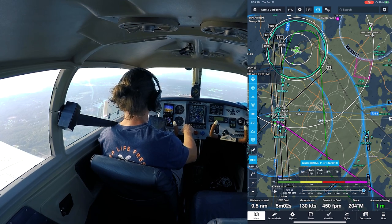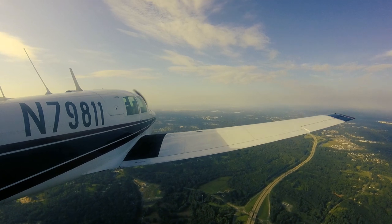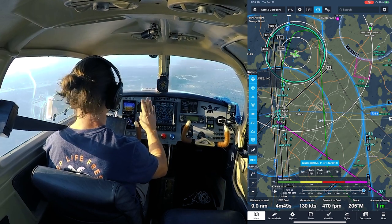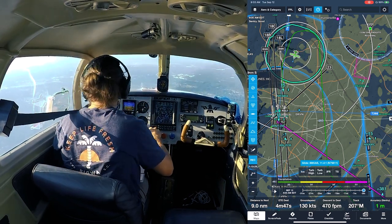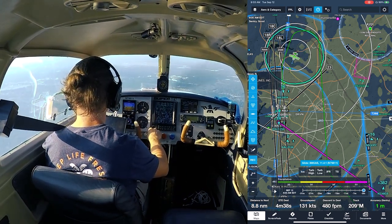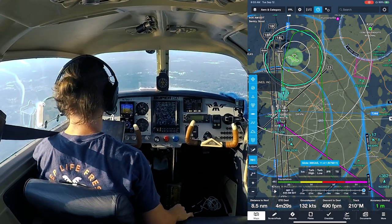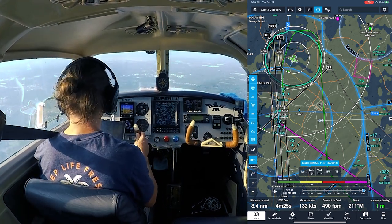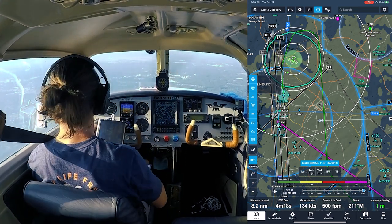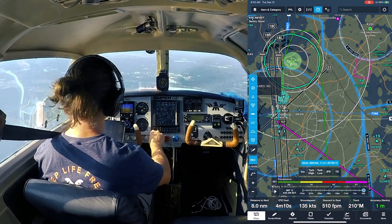We've got the Airbus in sight, cleared for the approach. I bug off my heading assignments and start getting ready to land. I need to stay above his wake turbulence path — good boy. GUMP check: gas on the fullest tank, undercarriage is up to go, mixture and prop set, switches are good, seatbelts on, fuel pump on. We're keeping speed up as long as practical.